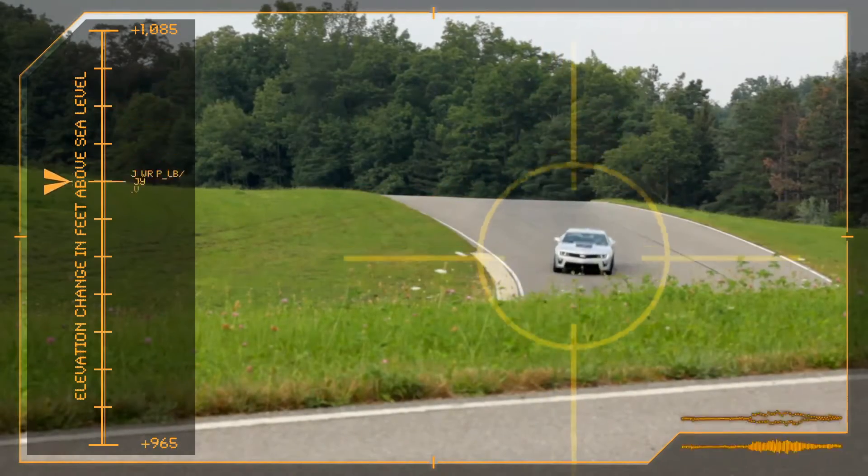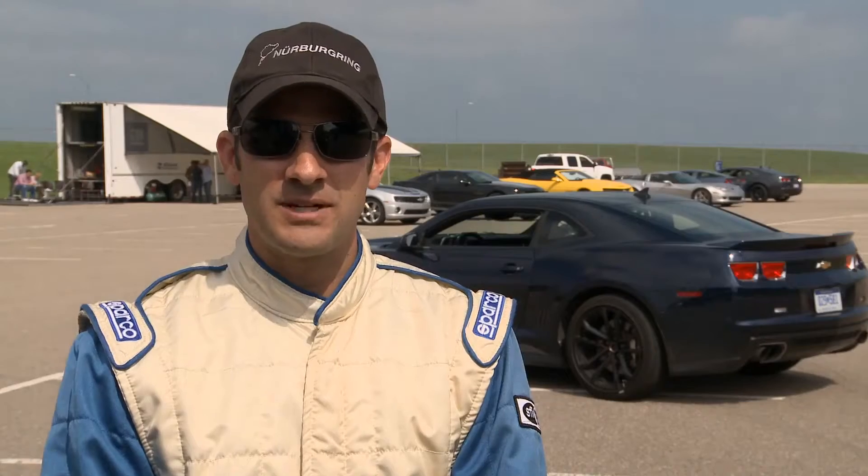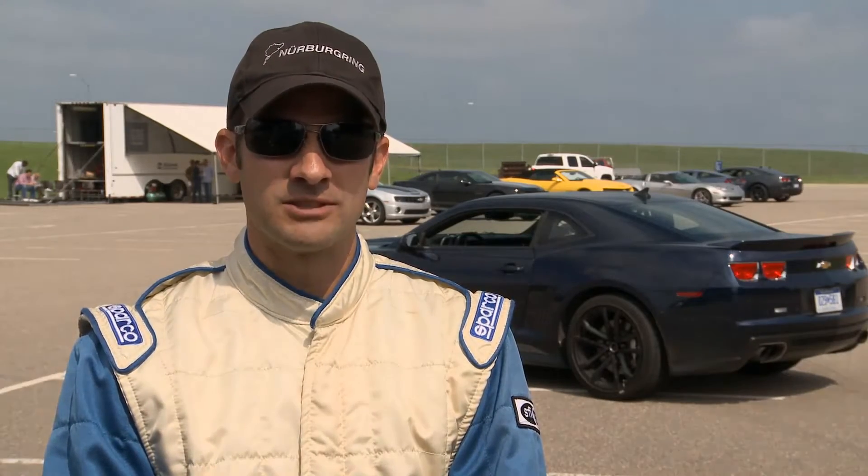It was purposely designed to never have the car be in a steady state. The ZL1 is the most sophisticated Camaro ever.